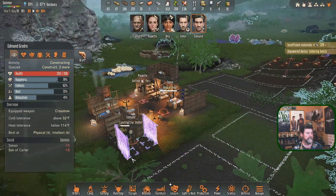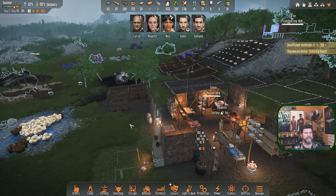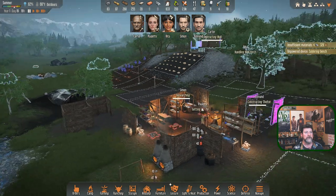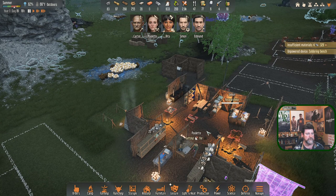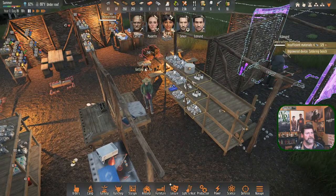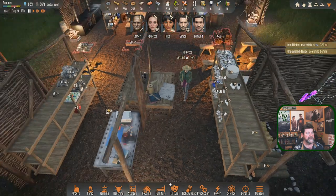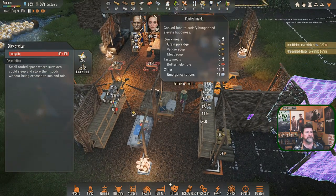Edmund's making our shelter. Edmund, when you're done, build some stockpiles for even more experience. Carter is up there working on the walls. Paulette has given up on cooking and is working on more clothes - pants. We're only down by about 25 to 33 percent on pants but we'll need them soon.